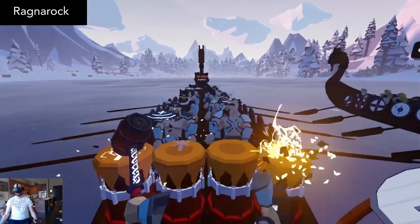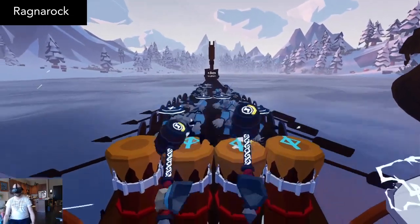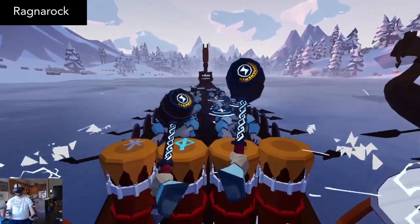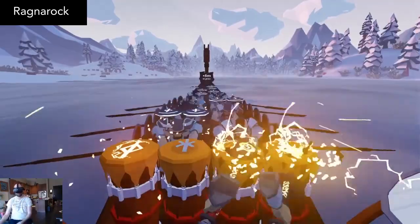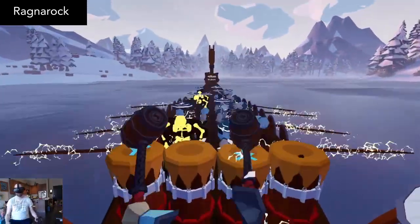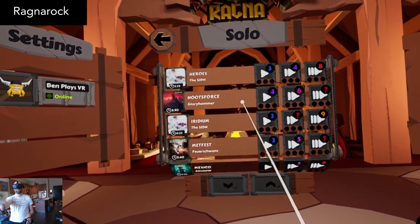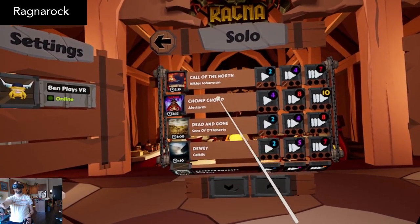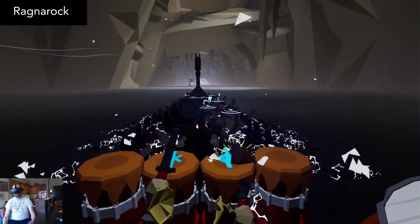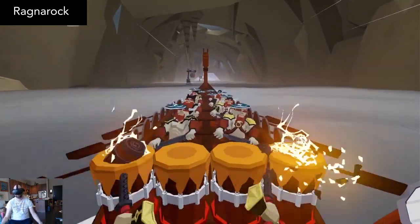If you hit enough perfect notes, you'll build up energy, and once your hammers light up with energy, you can hit the gongs on the sides, which will inspire your crew and boost your rowing speed to get ahead in the race. There's a lot of tracks to choose from, each with different speed settings. For a fun rhythm game that's a nice change from the usual EDM offerings, I recommend it. The price is $20.